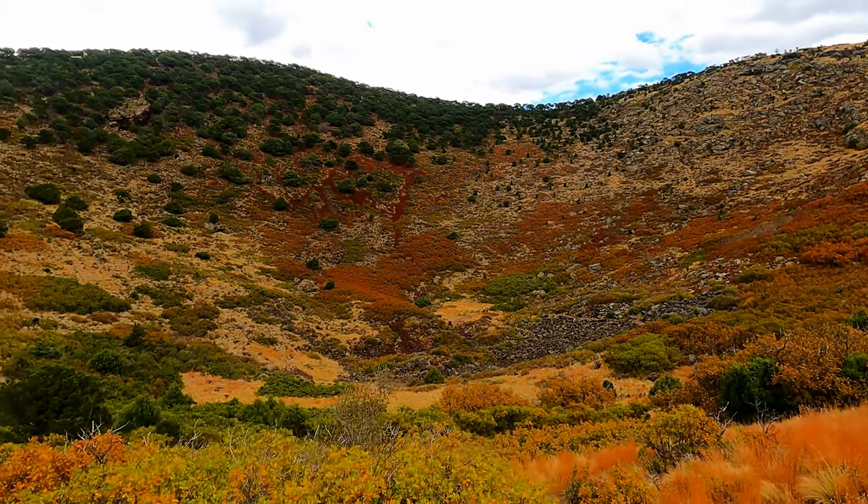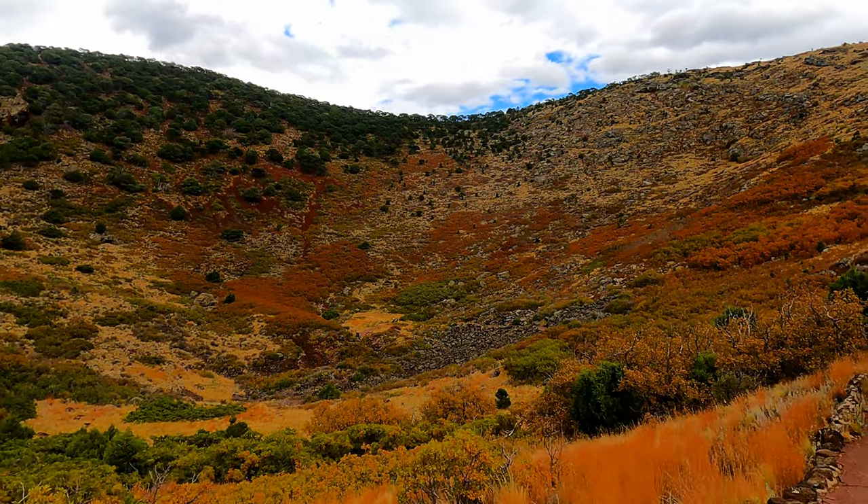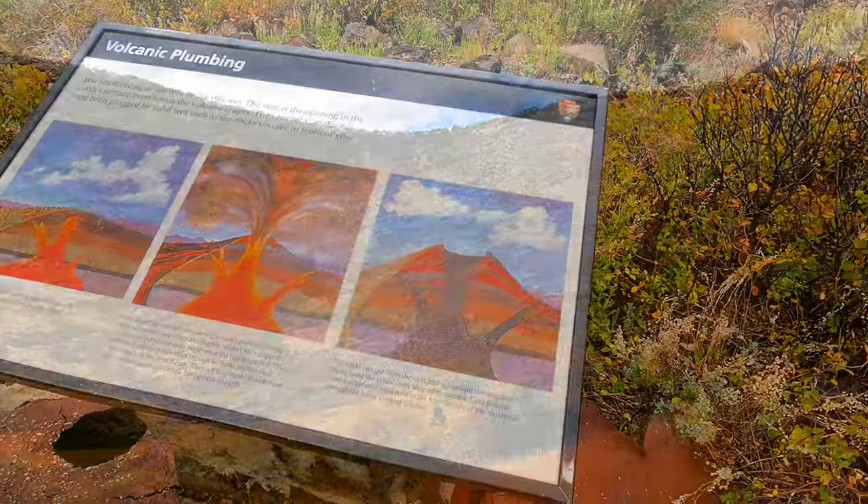The trail was paved and it was super easy to get down. How cool is it to say that you've been inside a volcano? So neat!